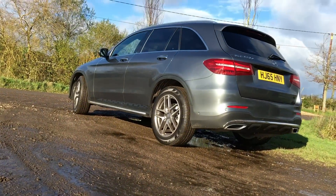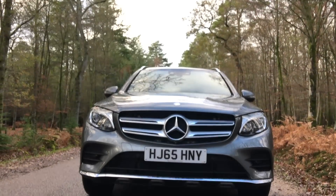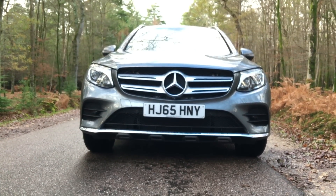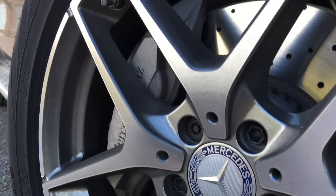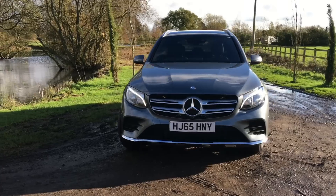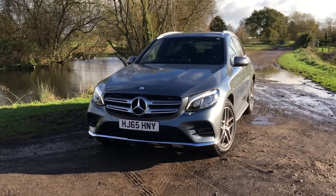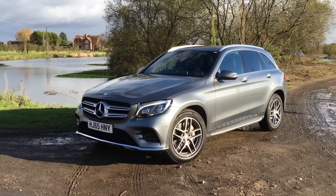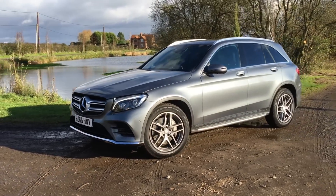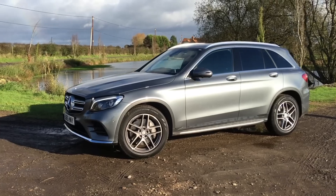Externally, it's got a very strong stance, and this specific car is the AMG Line model, meaning you get sporty bumpers, larger alloy wheels, and just generally a slightly more butch sporting look. It looks great, it really is very handsome, and of course SUVs quite often sell on their looks alone, but the beauty of this car is more than just skin deep.